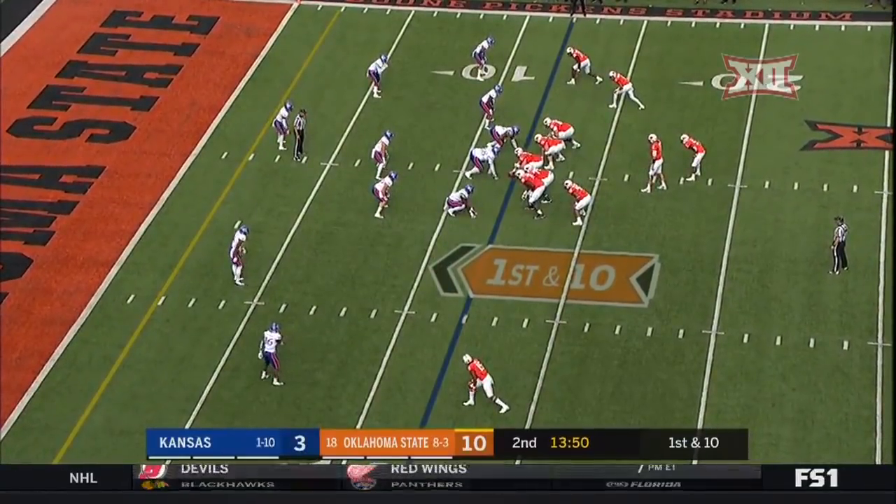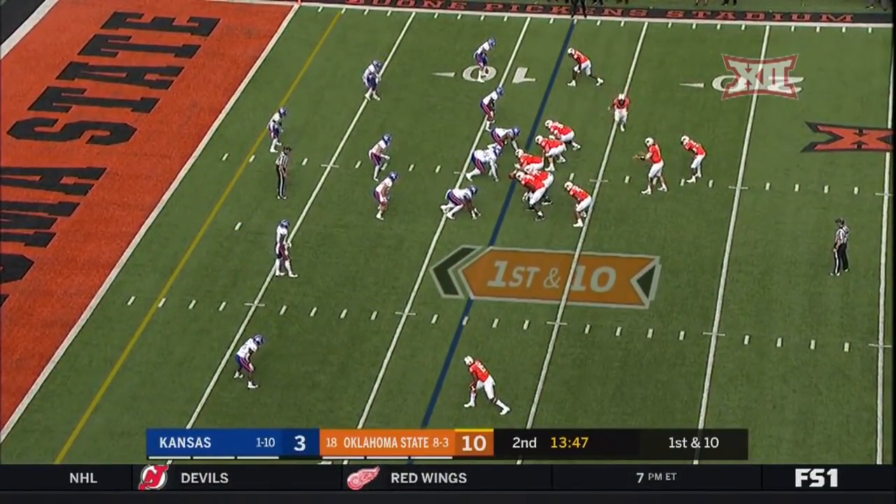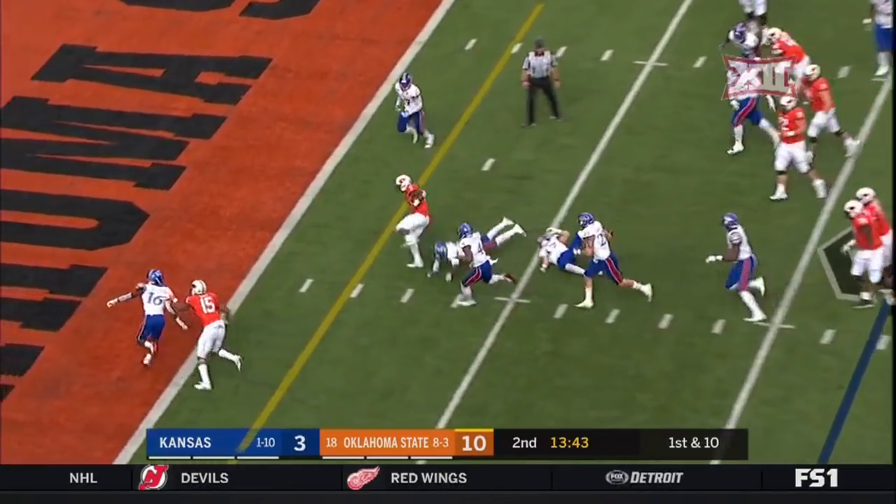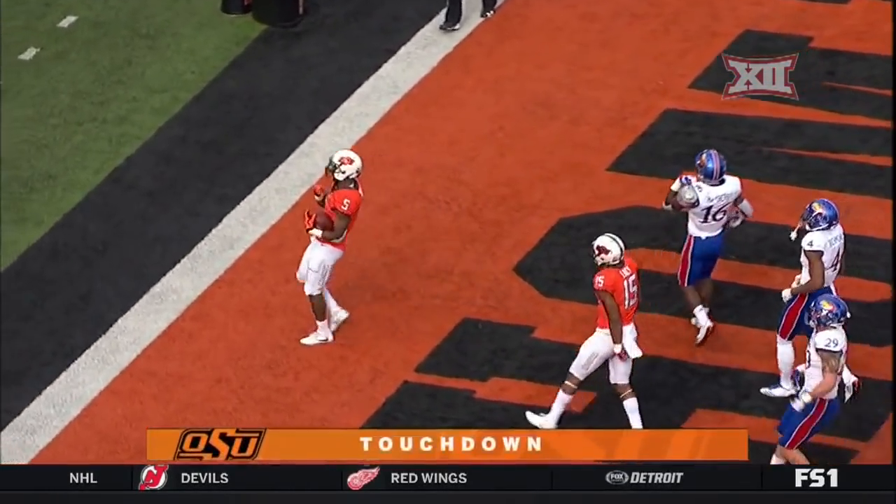Hours and hours of film on Manning. They get another first down at the two. Hilde will need it. Touchdown, Cowboys.